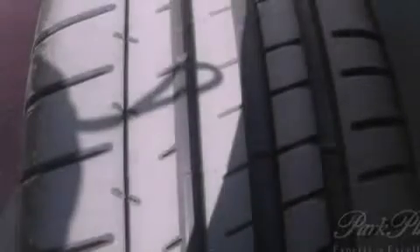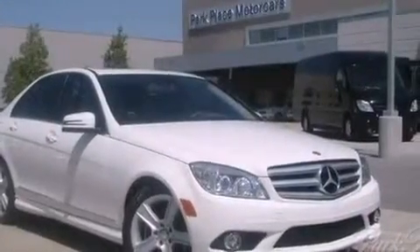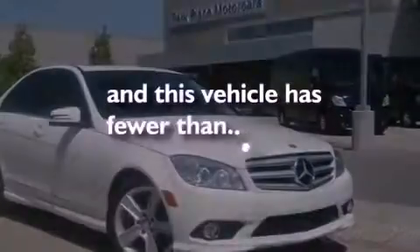Additional features include fog lamps, tinted glass, stability control, an anti-lock braking system, a rear window defroster, and this vehicle has less than 46,000 miles.